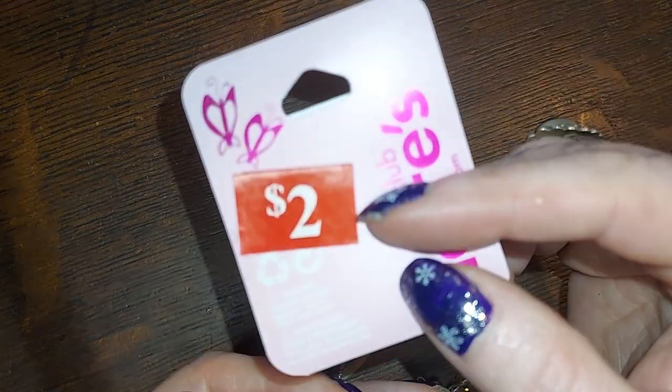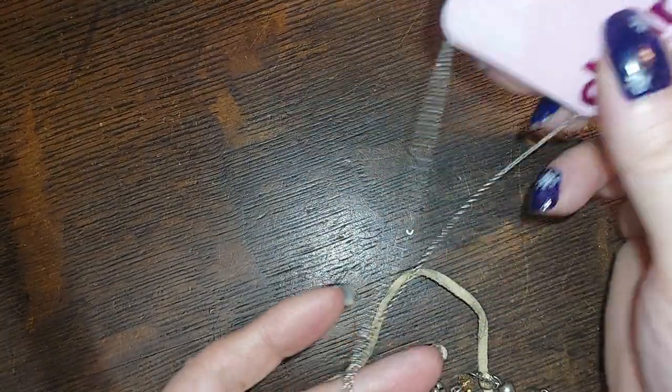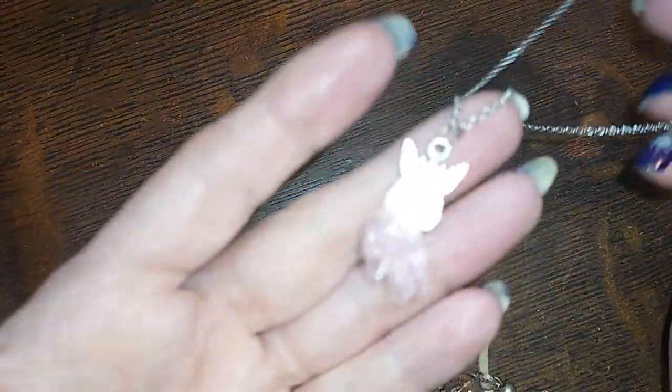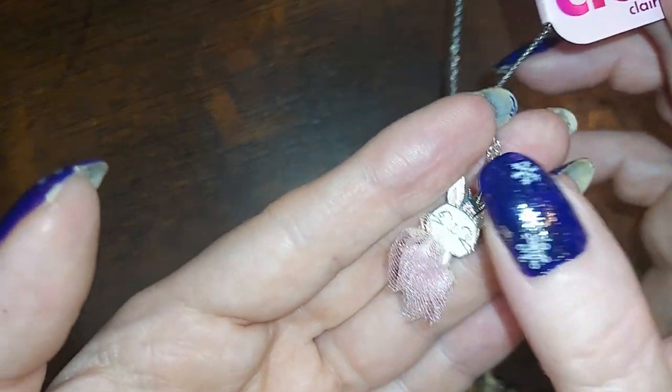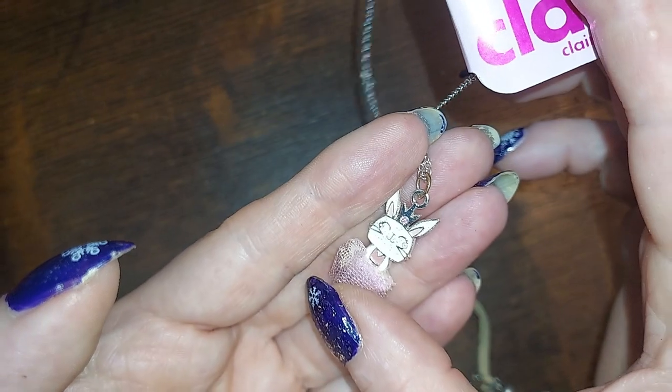This one is from Claire's, still on the card, marked down from $6.99 to two dollars. It's a little ballerina bunny with a cute tutu. She's so cute — we'll do her for a dollar.